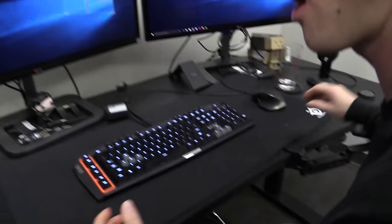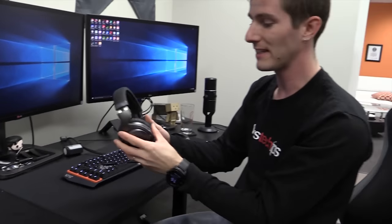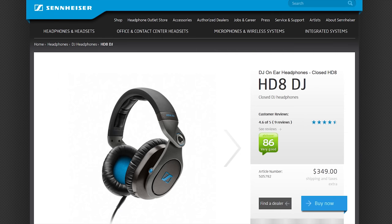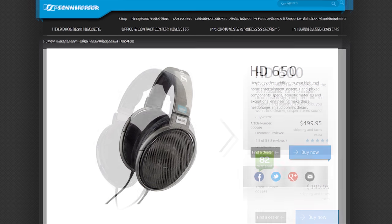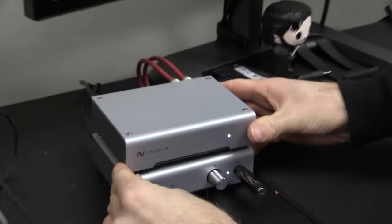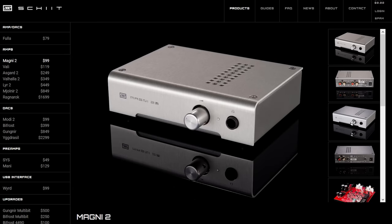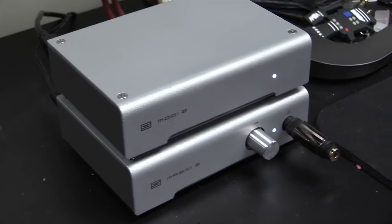Everyone got their audio upgraded as well. Most people were previously using leftover gaming headsets from reviews. Now everyone's using something from Sennheiser — whether it's an HD6 Mix, HD8 DJ, or even the audiophile series HD600s or HD650s. And for some of those headphones, we had to upgrade our audio source. Schiit Audio — yes, that's actually the name of the company — sent us Schiit Stack 2s: Magni 2 and Modi 2 DAC and amplifiers, for every one of our editors to power their new headphones.